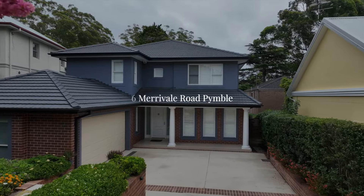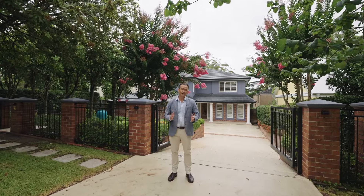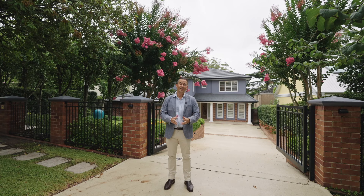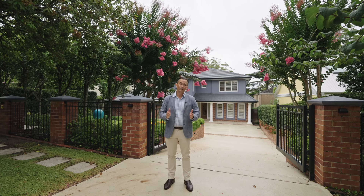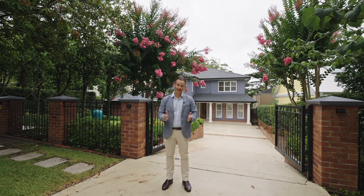Infused with quality, elegance and undeniable family appeal, this outstanding Meadow Bank home here at 6 Merivale Road in beautiful Pymble is a vision of building excellence and represents a wonderful opportunity to secure a true forever home. Come take a look.